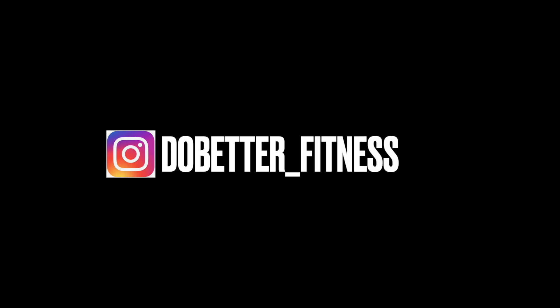If you want to follow me on Instagram, it's do_better_underscore_fitness — that's for my fitness work. My car channel is watch_underscore_German_underscore_cars. Please enjoy the video.